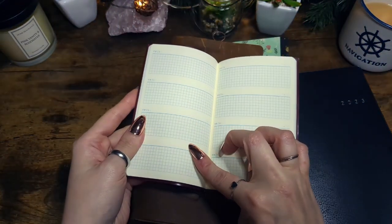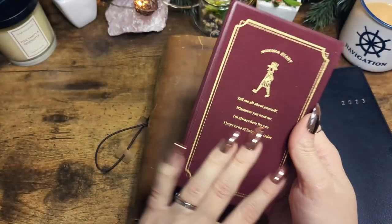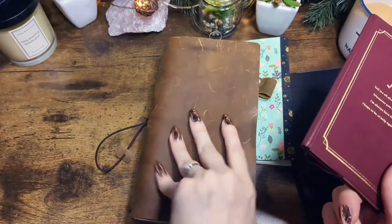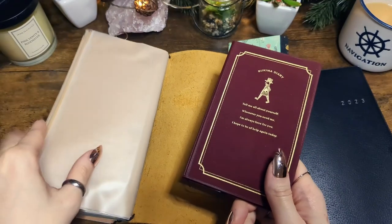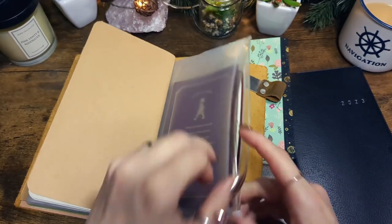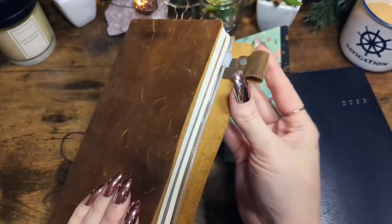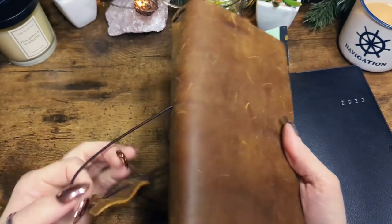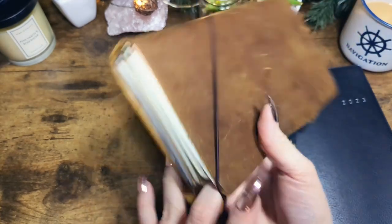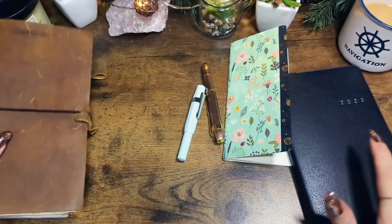I also have a little journal I've used for entries about things I've done with my husband — trips we've taken, dates we've gone on, stuff like that. I keep it in the Traveler's Notebook for whenever I need it. There's also a pen holder. So that's mostly what I'm using on a non-daily basis.